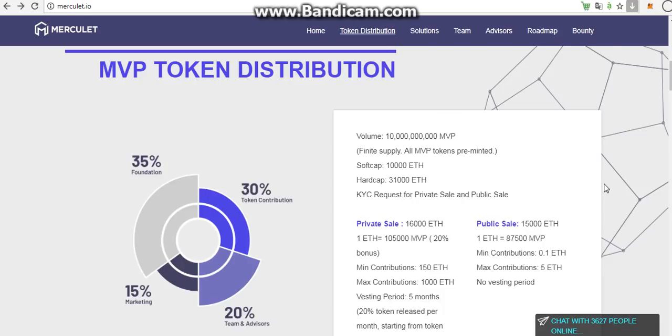Hello, it's me again. Today I want to share with you the MVP token distribution. It is a project from Merculate — named Merculate. Do you know that? So last video, I introduced you to the overview of the website of Merculate.io.